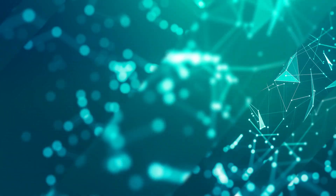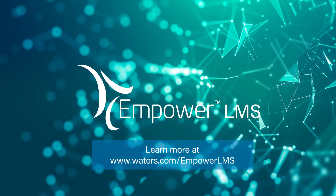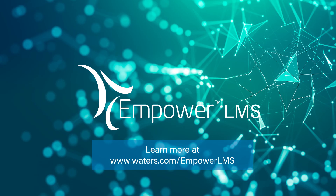Elevate your workflow and increase efficiency by managing your entire scientific data lifecycle from a single interface in a compliance-ready, secure environment with Empower LMS.